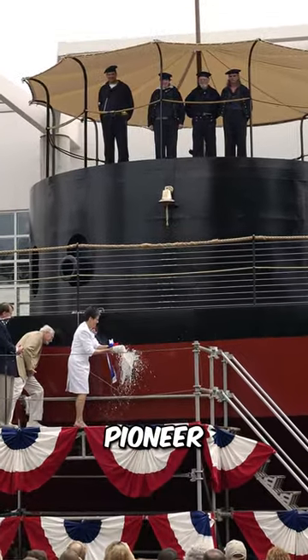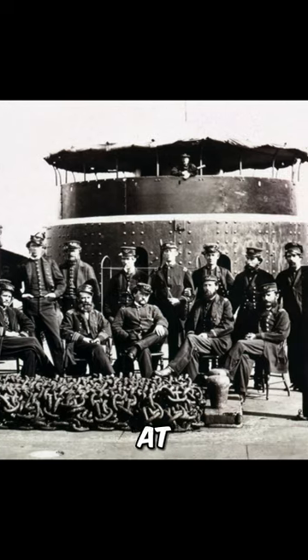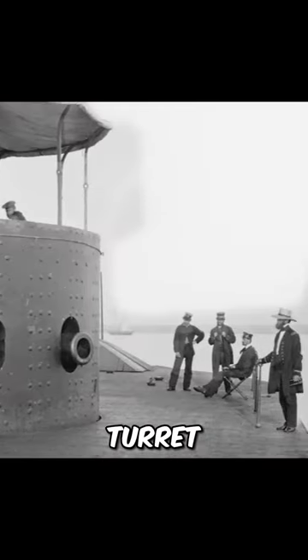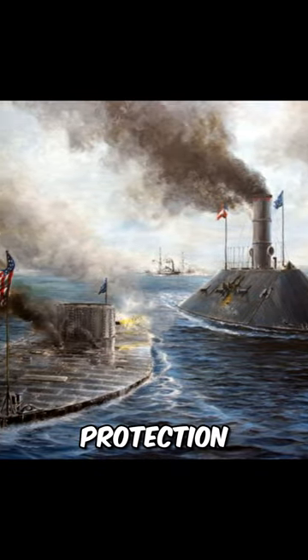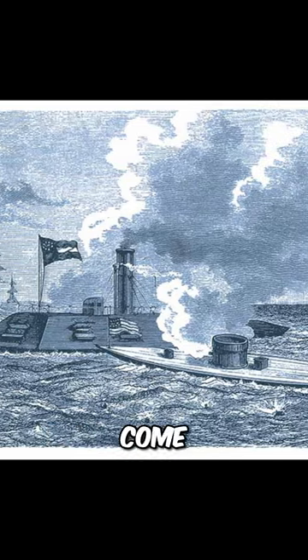The USS Monitor, a pioneer of naval innovation, marked a turning point in the way wars were fought at sea during the American Civil War. With its revolving turret, low-profile design, and armored protection, the USS Monitor was unlike any ship that had come before it.